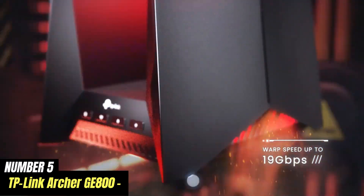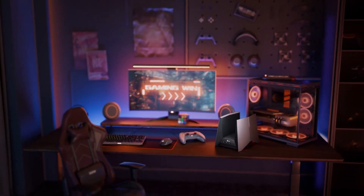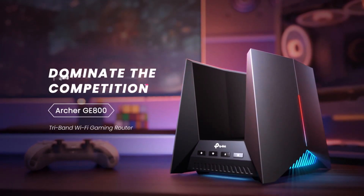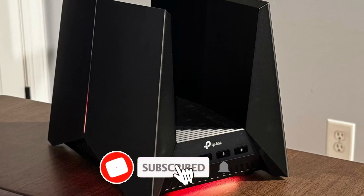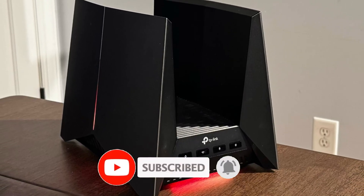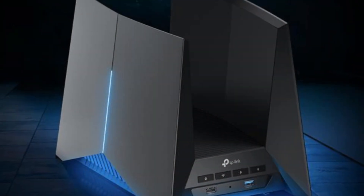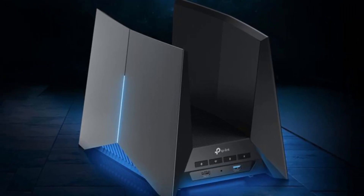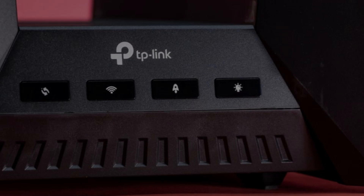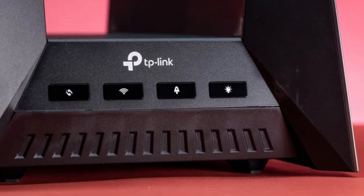Number 5. The TP-Link Archer GE800 is a cutting-edge gaming router designed to elevate your online gaming experience to new heights. With its sleek design and advanced technology, it combines form and function seamlessly. The Archer GE800 boasts dual-band Wi-Fi capabilities, ensuring lightning-fast internet speeds across multiple devices without any lag. Its 802.11ax Wi-Fi 6 support allows for improved performance and higher capacity, making it ideal for households with several connected devices.